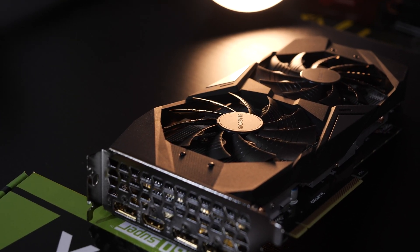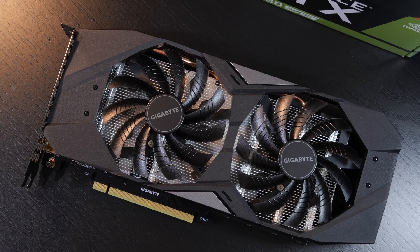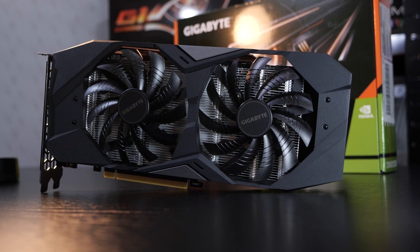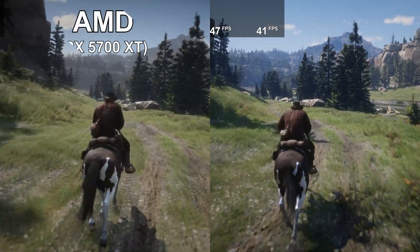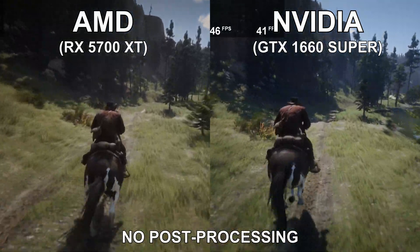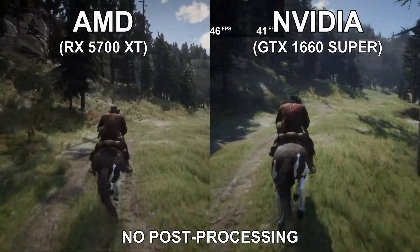A big selling point for Team Green is ray tracing, although the RTX 2060 Super doesn't really offer enough ray tracing power to make a significant difference in the gaming experience. For streamers or users that do lots of recording, Nvidia could end up being the better choice — especially after taking a look at the recording quality. Here, for instance, is a recording of Red Dead Redemption 2: on the left recorded with the RX 5700 XT, and on the right not the RTX 2060 Super, but the GTX 1660 Super. Ignore the frame rate — just pay attention to the recording quality. I find the results look much better on Nvidia's side, even with a 1660 Super.